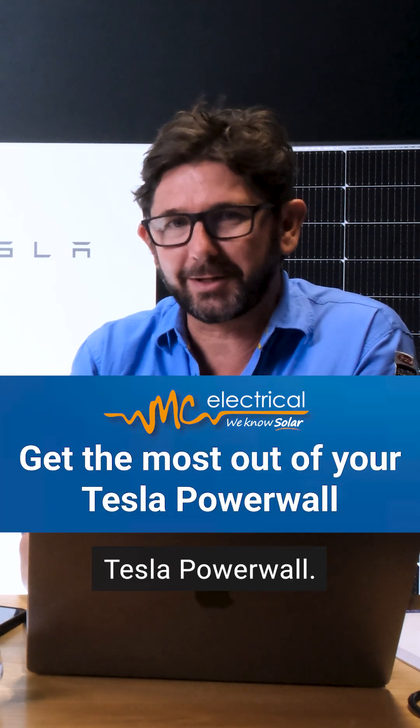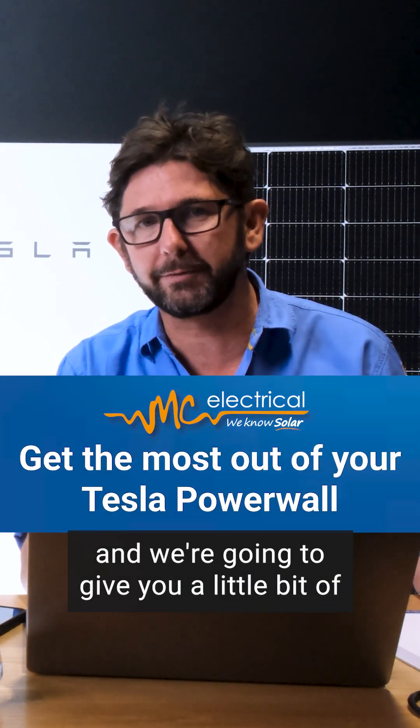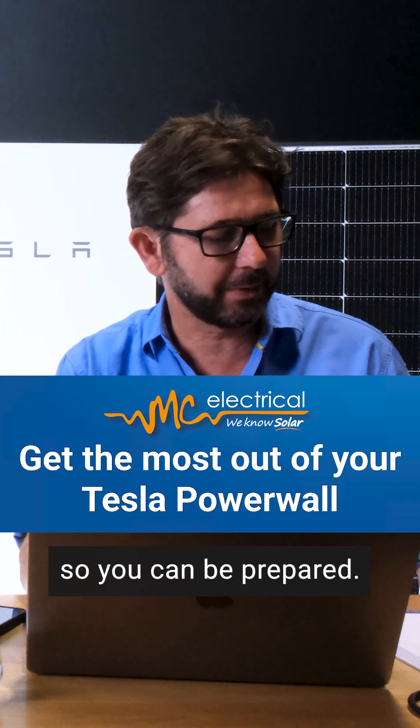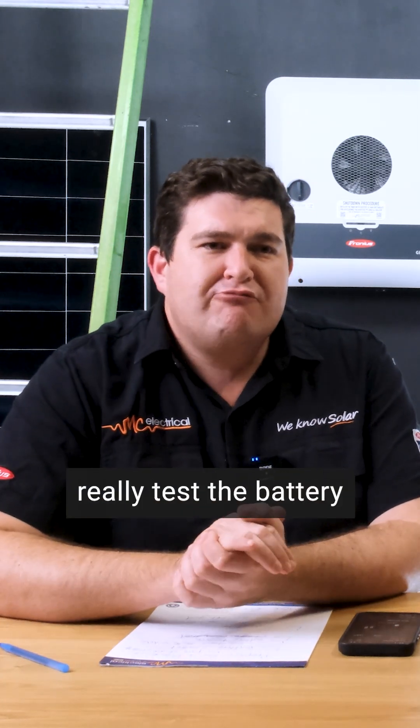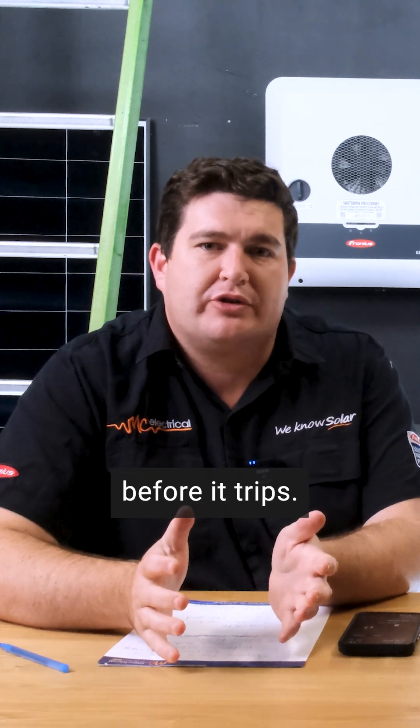We've just installed your Tesla Powerwall. We're going to give you a little bit of blackout training so you can be prepared. What I would do is turn off the main switch and really test the battery to see how far I can push it before it trips.